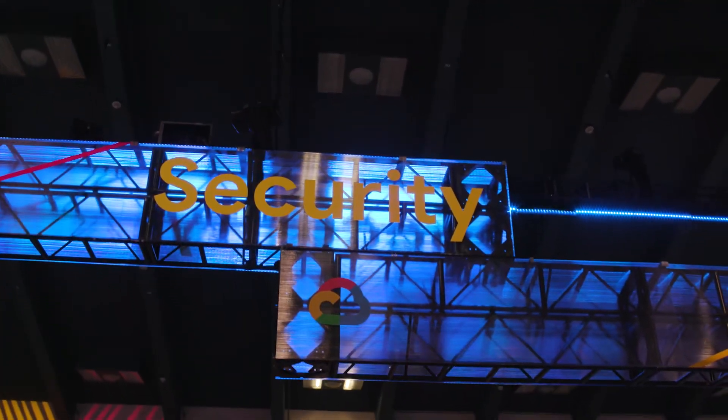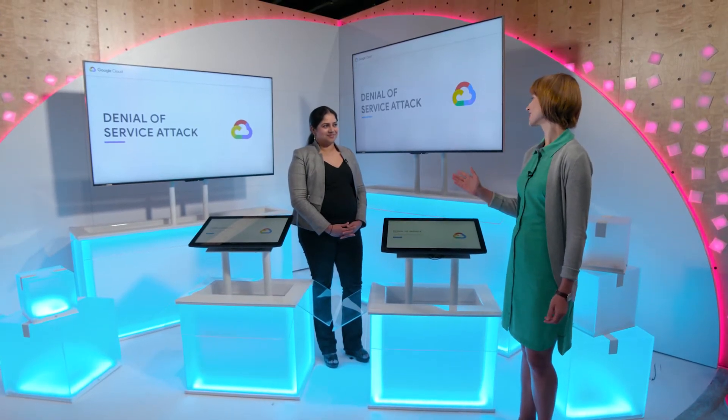Hello and welcome. We're here at the Security Zone at Google Next with Projector, who is one of Google's leading experts in denial of service attacks. Hi Projector. Hi Cassie, and thank you for having me.